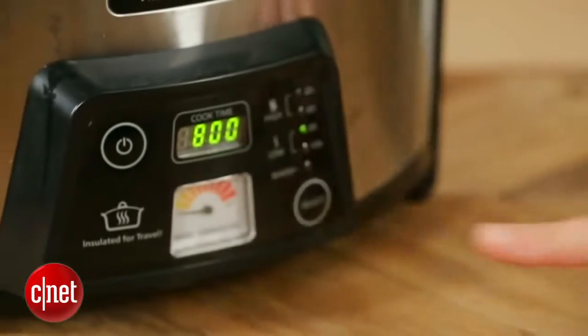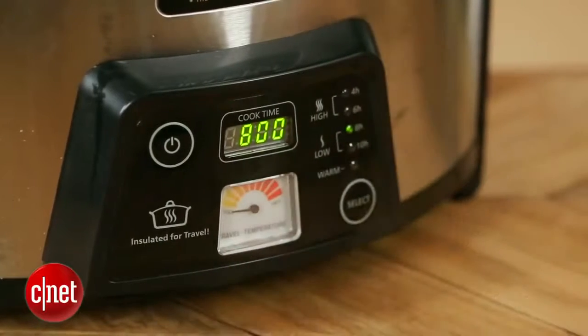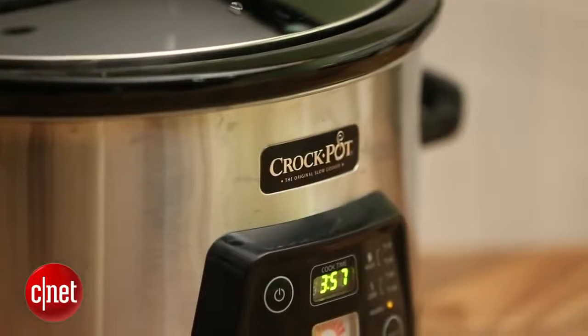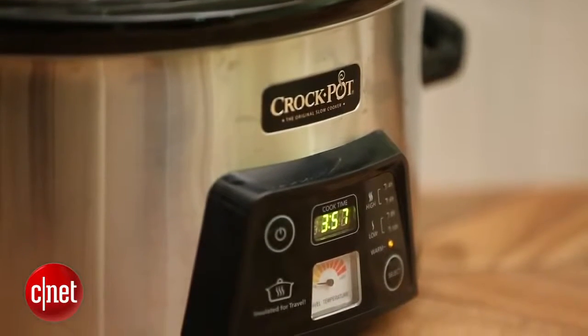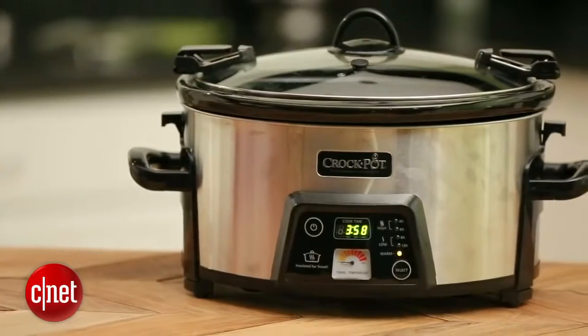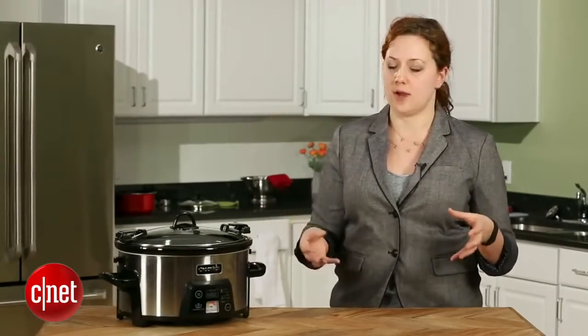Another thing worth noting in terms of portability and temperature is this dial down here, which tells you the relative temperature of the contents of your slow cooker. The Department of Public Health regulates that all food being held at warm should be 135 degrees Fahrenheit, and that dial, while it doesn't give you an exact temperature in degrees, definitely gives you an idea of whether or not you need to plug it in immediately or if you can let it sit for a while.